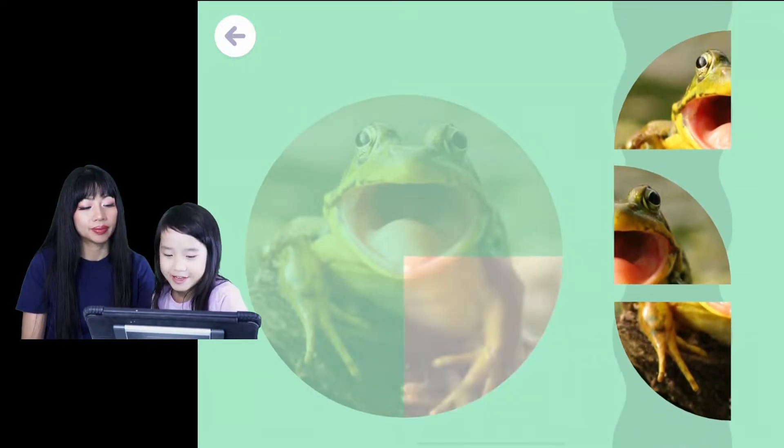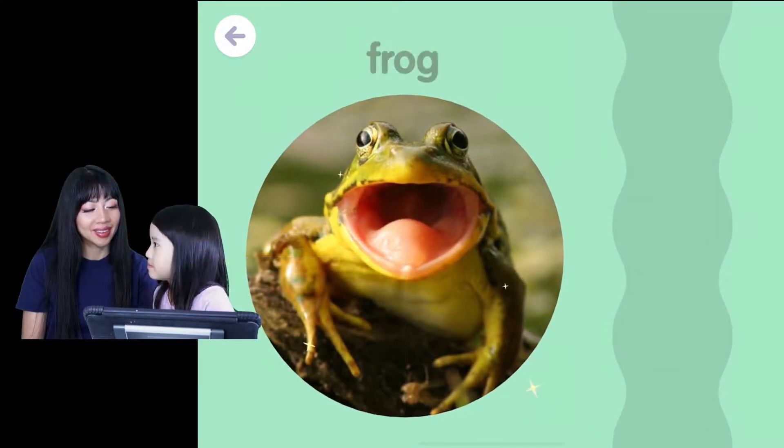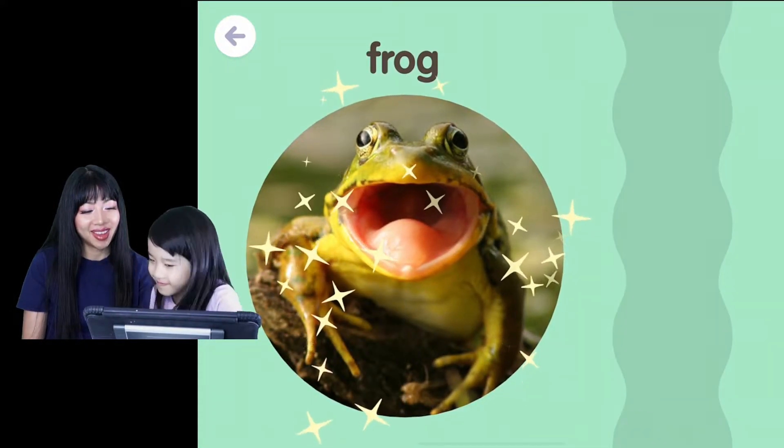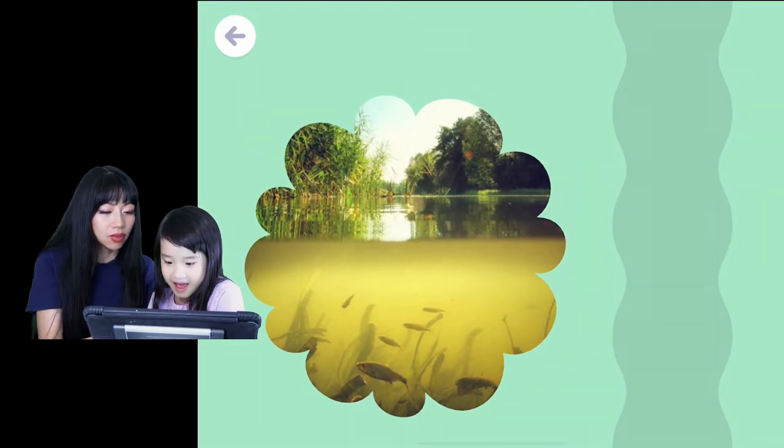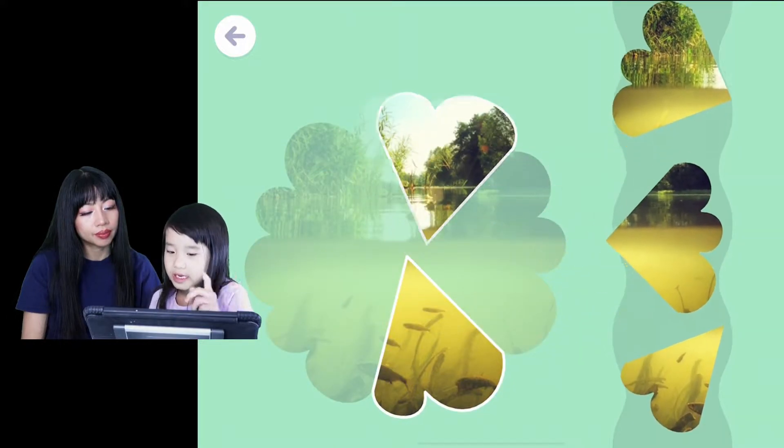I'm trying to make my frog sounds. This one I really like. This frog — he's like... Frog! Yeah. Oh look, there's fish underneath here. Fishy! Yeah, that's a lot of fish. I think those ones will bite your legs off.